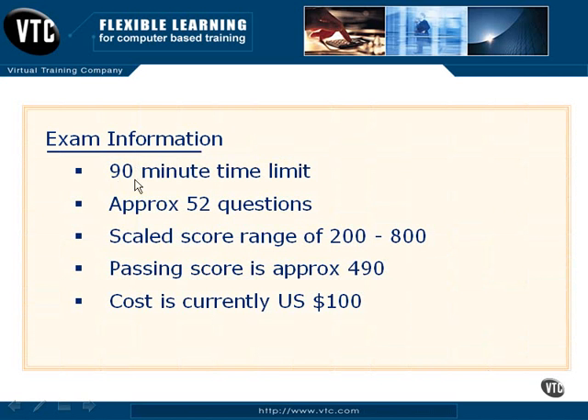Currently, the exam has a 90-minute time limit with 52 questions. So you're going to get just under two minutes per question, meaning that you're not going to have a lot of time to think through things. You need to have your facts ready and know your material cold. They do a relative score range of 200 to 800, with a passing score of 490. And right now, it's going to cost you $100 to sign up for the LPI 101.